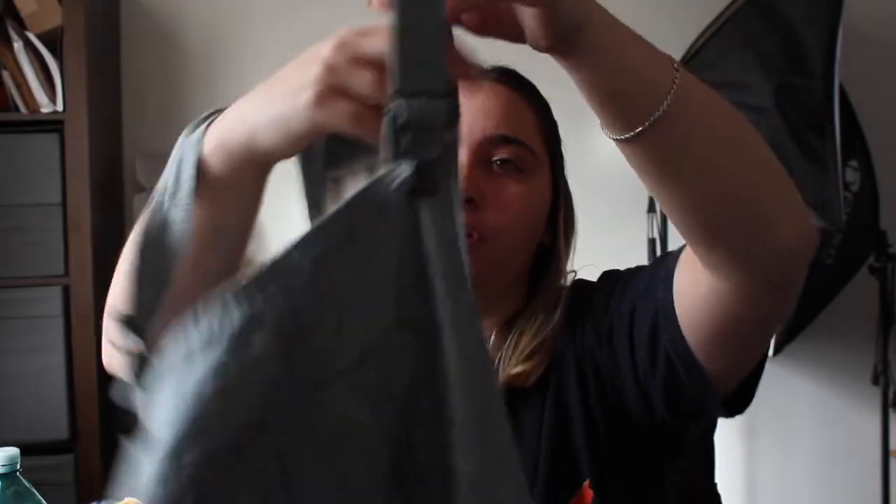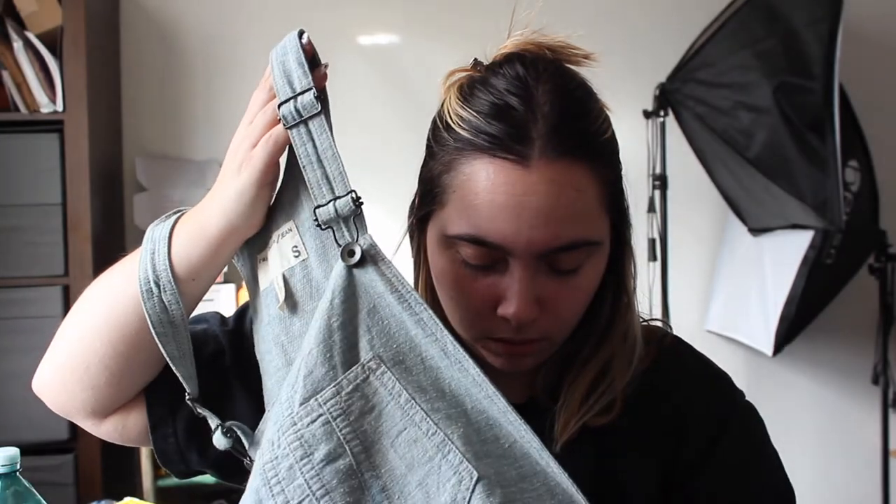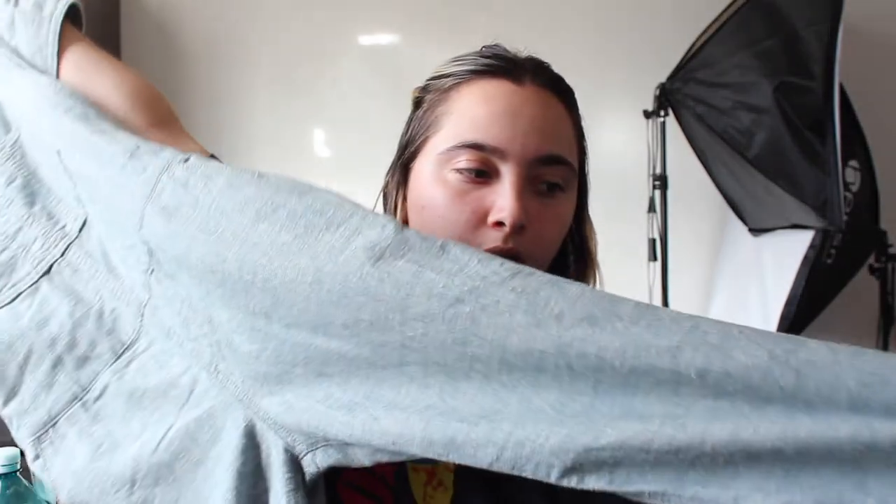My next item is this pair of Rag & Bone overalls — not denim overalls though, they're actually 100% cotton. They're not wide leg or anything; they have zippers on the side, pockets on the butt, pockets on the side, and a big pocket on the front. Originally there was a little stain on it but I was able to take it out, which I was very happy about. I found these at the bins.